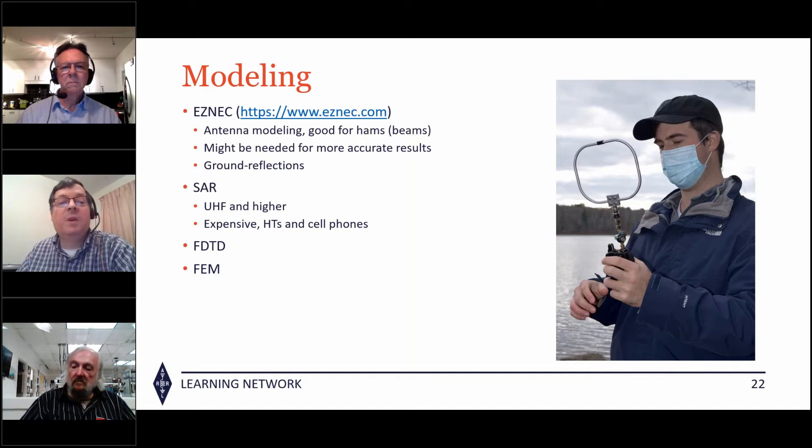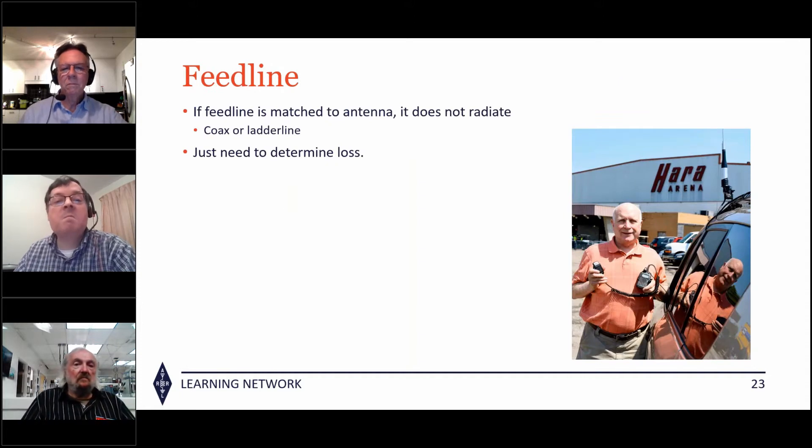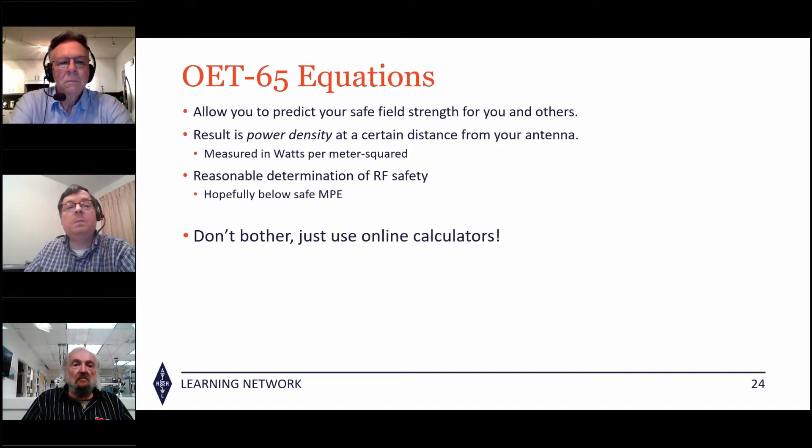Professionals use SAR modeling primarily for cell phones — it's very expensive laboratory equipment. FDTD and FEM measurements are referenced in OET 65C. Regarding feed lines and whether they radiate: if both coax and ladder line are perfectly matched from source to antenna, they will not radiate. Ladder line has two phases — one on each leg — and they cancel each other. You don't have to worry about radiation from someone being near your feed line; you just need to calculate the loss to determine your power.